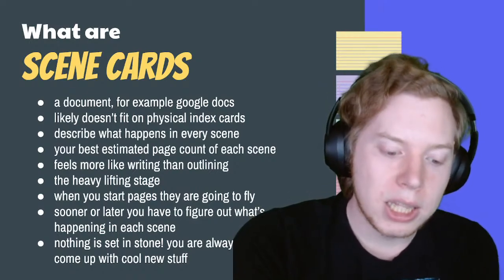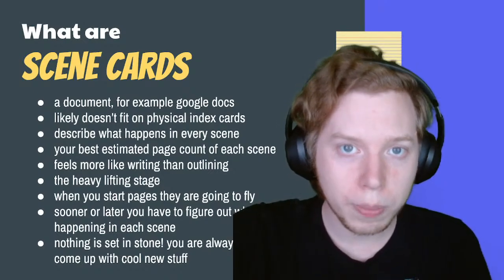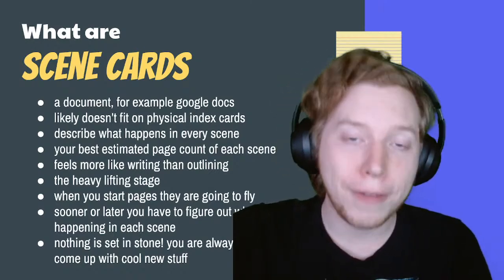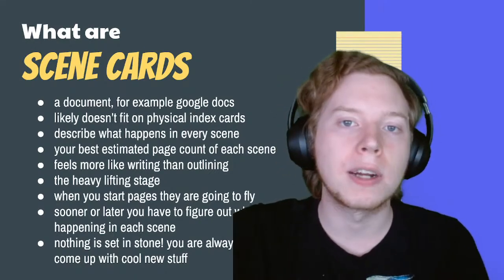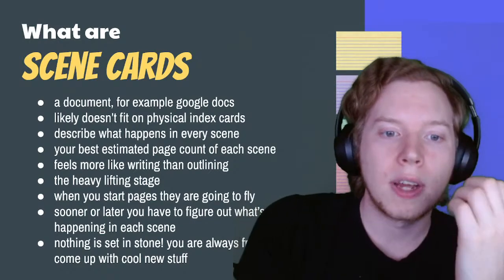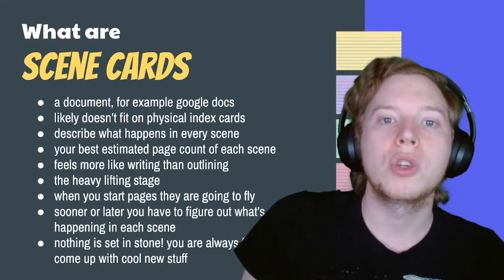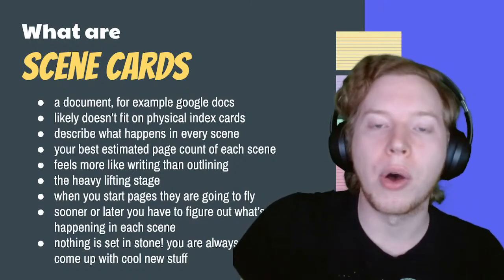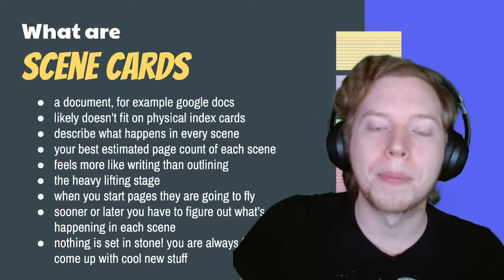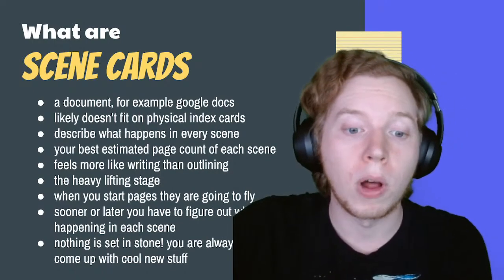The most essential process of writing scene cards is determining how many pages each moment will be, and taking out all the placeholders you had in the story beats outline. Anything that was not figured out yet — you must now figure out. It's not a complete set of scene cards until you've figured out every scene. Once you start writing those pages, they'll fly out a lot faster. Nothing is set in stone — you have freedom to change things as you go — but we just want to try not to rely on that. Don't leave yourself a space where you say 'I'll solve that problem when I get to it.'